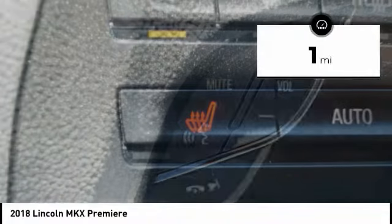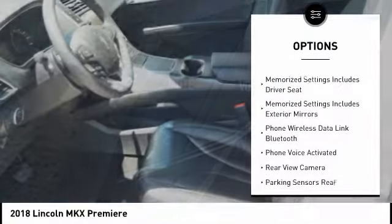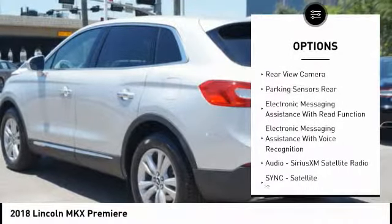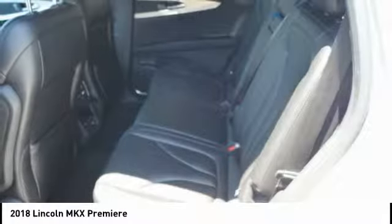This vehicle has less than 100 miles. Here are some of this vehicle's great options: stability control, traction control, keyless entry, remote engine start, cruise control, compass, trip odometer, trip computer, child safety locks, clock.